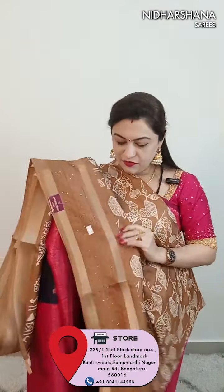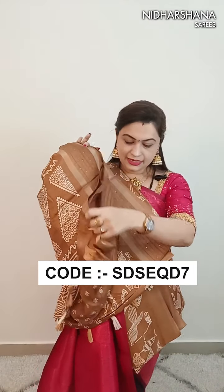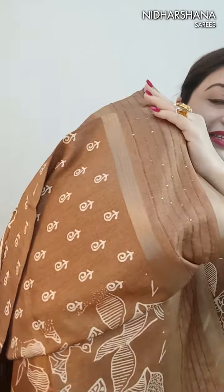It's a beautiful matching blouse piece. Price is 799 with free shipping. COD is not available. This is number nine - a beautiful chocolate brown color. All sarees in this catalog are in dusky shades. Number nine has a beautiful ka pallu with the tassels, and this is the blouse piece for the saree.